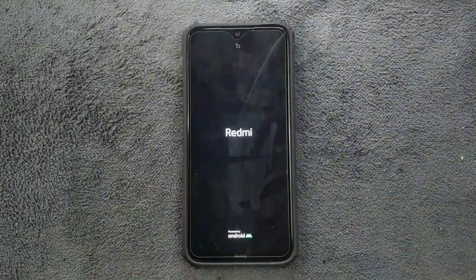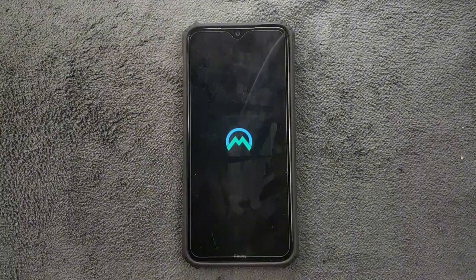Hey guys, welcome back to another exciting video. Today we are going to try out a new custom ROM on our Redmi Note 8. We have Project Matrix ROM based on Android 14. I did use Project Matrix ROM on my Redmi Note 6 Pro but not on my Redmi Note 8, so let's find out how impressive this ROM is.